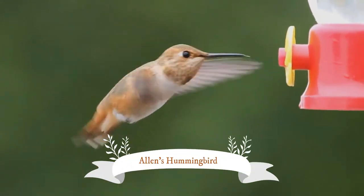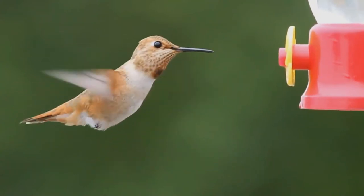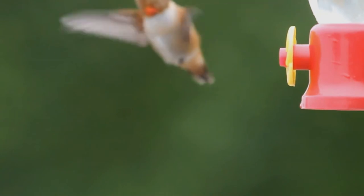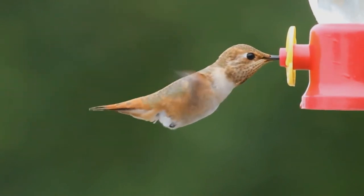Allen's hummingbird, Selasphorus sasin, is a species of hummingbird that breeds in the western United States. It is one of seven species in the genus Selasphorus.